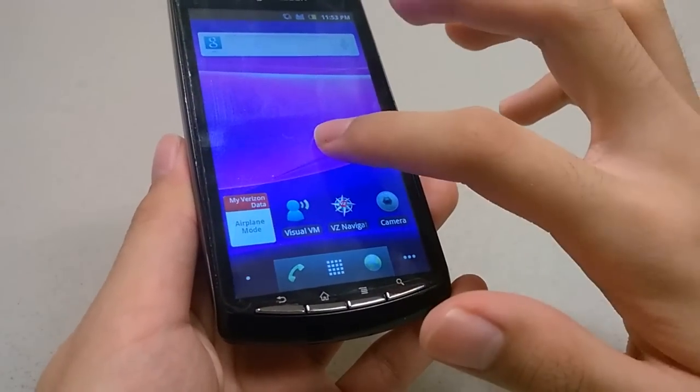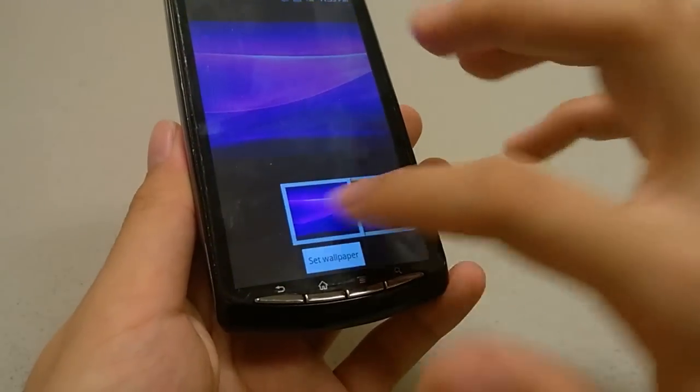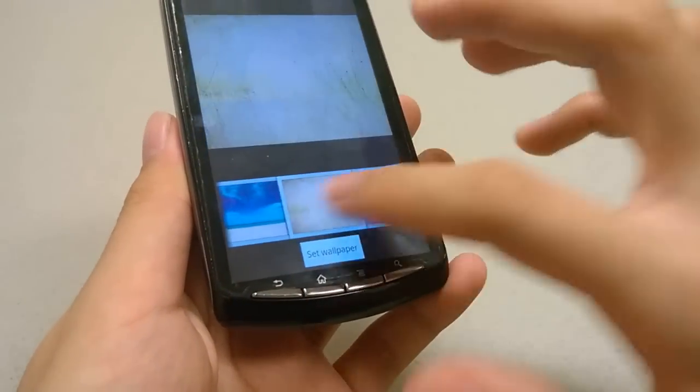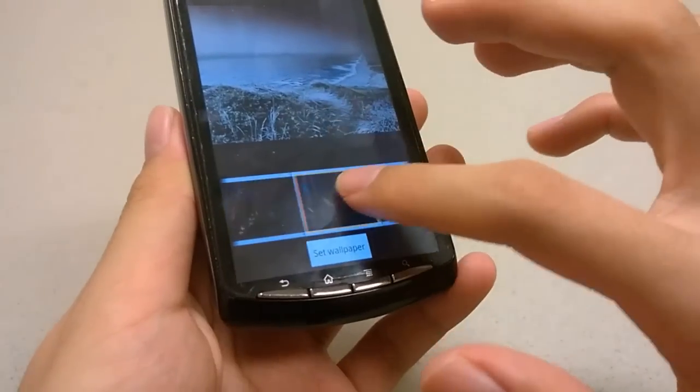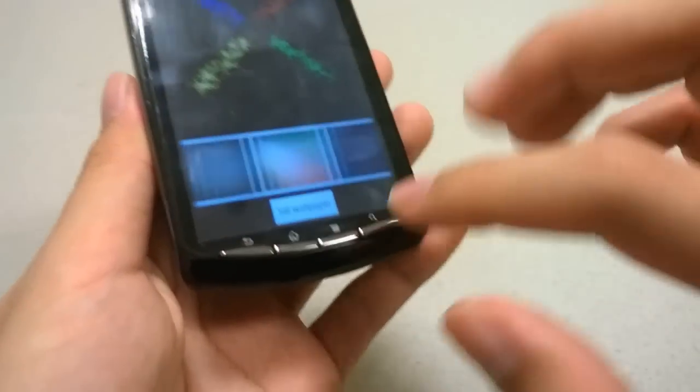There are also live wallpapers you can go through. Some of them are stock from Android 2.3, but some have been tweaked and added by Sony, such as some of these you see in front of you now.